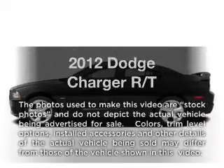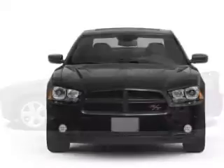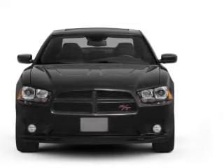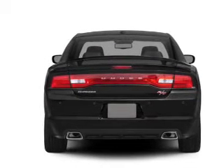Imagine yourself in this 2012 Dodge Charger. If you're looking for a first-rate auto, this one could be yours today. With a powerful 8-cylinder engine that responds smoothly to its 5-speed automatic transmission, the anti-lock braking system will help deliver you safely to your destination.